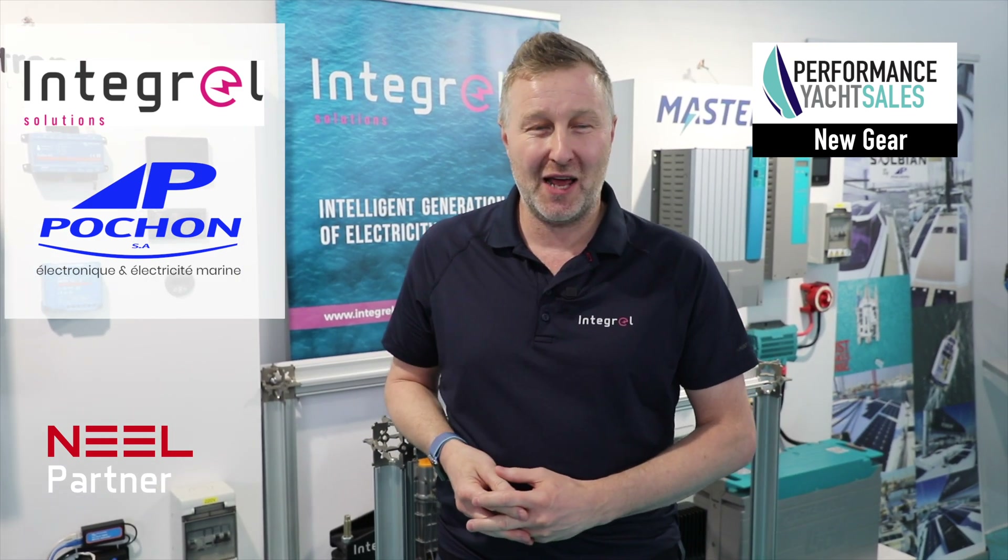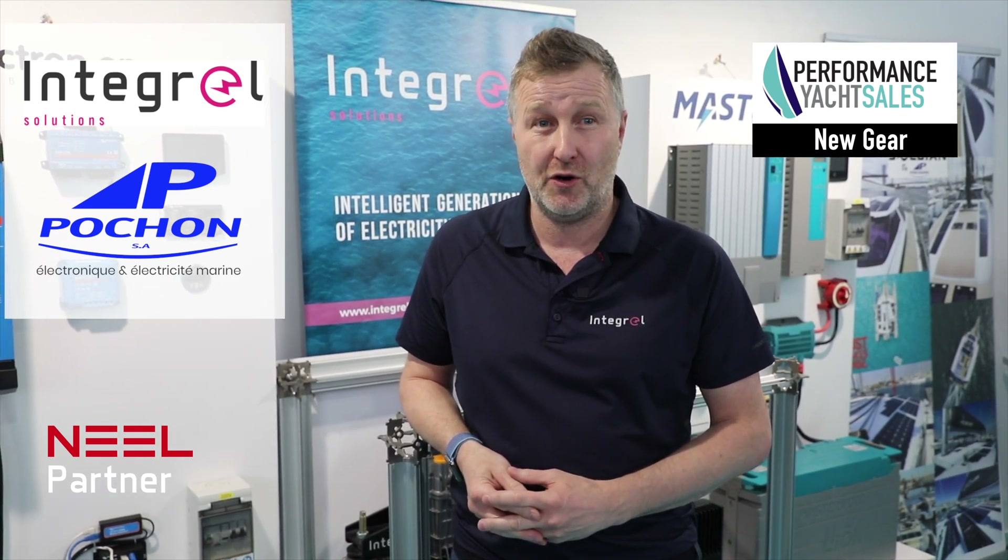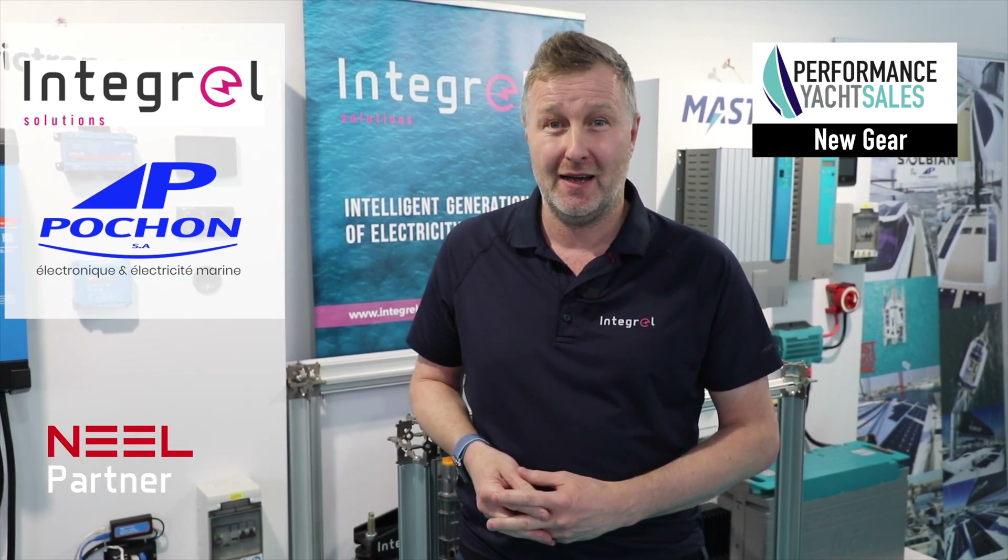It's a complete game-changer. And if you'd like to know more about the Integral System, please visit our website or contact your nearest Neil dealer, and we'll get back to you straight away.